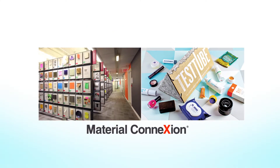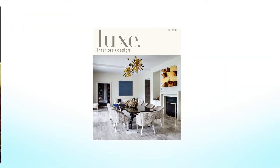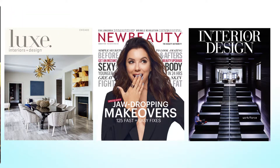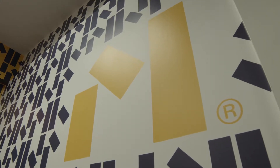Sandow is a very diversified media and services business all around the luxury space in beauty, design, and architecture. Owning all those design assets in the media space allows us to build something like Material Bank. Very much the way that travel aggregators like Expedia have done in travel, we want to do with design.